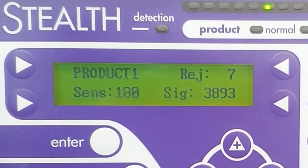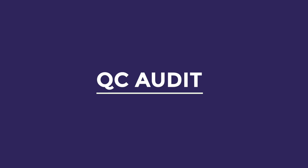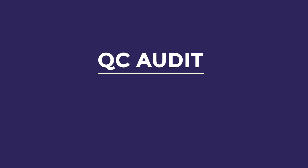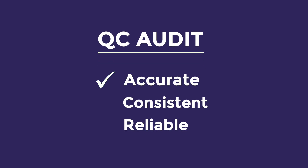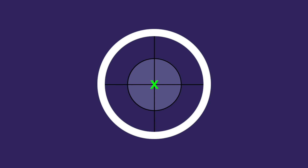The HALO test result shows the signal size to be exactly the same as if a real piece of metal passed through the detector. To successfully meet audit requirements, documented signal tests must be accurate, consistent, and reliable. To demonstrate accuracy and quality control, the recommended test point on a detector is the very center of the aperture, where the signal is least sensitive.